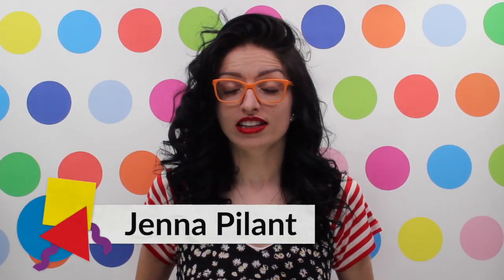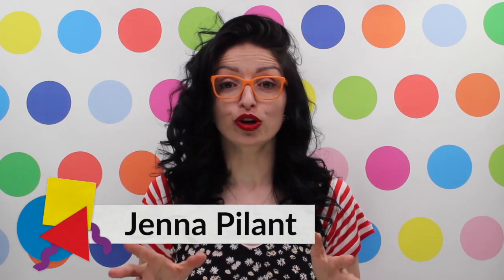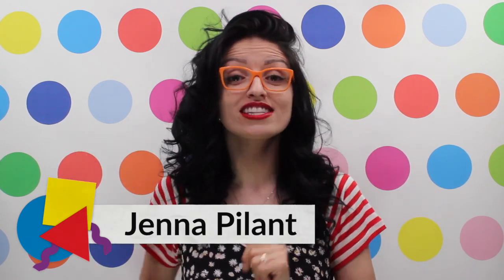Hello color lovers and fellow ORC participants, and welcome to a brand new episode of Room Bloom on YouTube. Last week was the official kickoff of the spring 2021 One Room Challenge. For those of you not familiar with the One Room Challenge, it's a bi-annual online design event where professional interior designers and guest participants design and renovate a room in either their own home or a client's home in a short six weeks time.